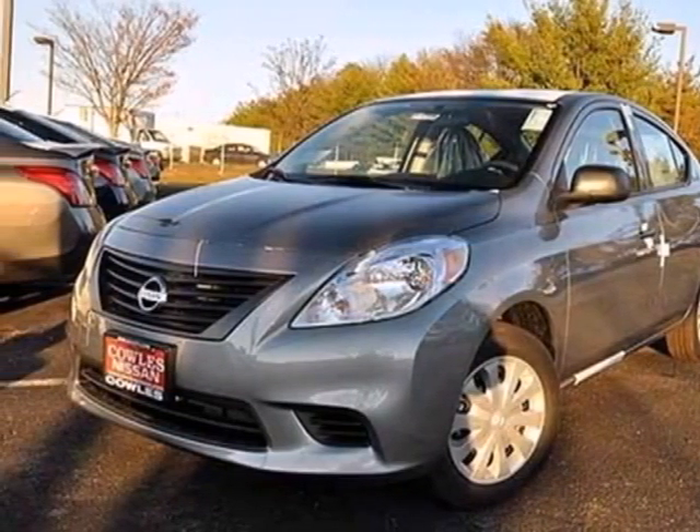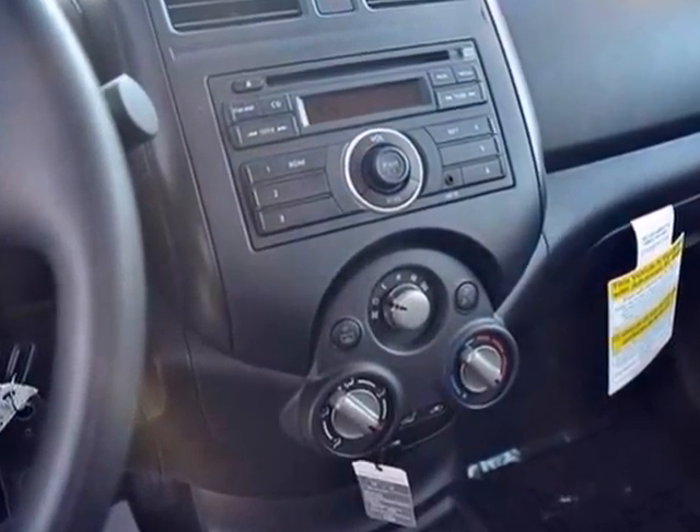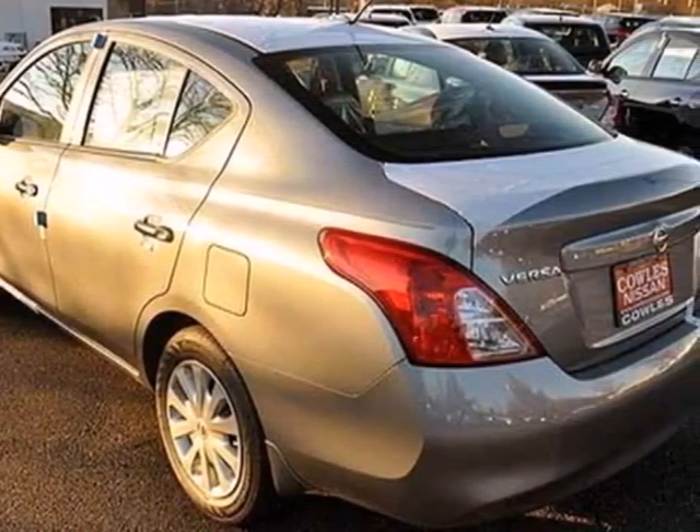Here's a 2013 Nissan Versa. You'll appreciate the roomy interior, low price and fuel efficiency. In this car, small is big and living well isn't about how much you spend.